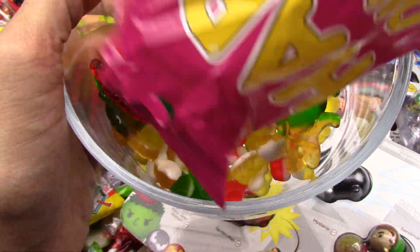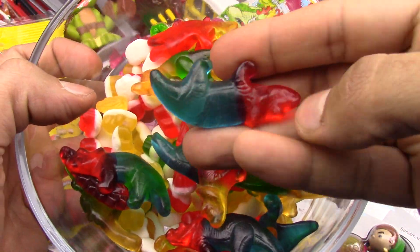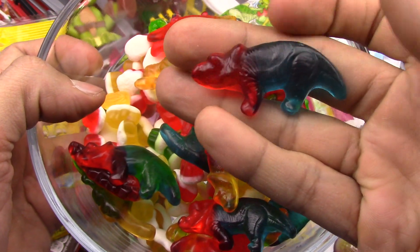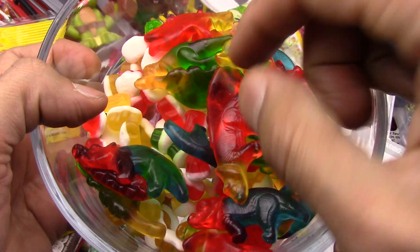Wow, good looking! Here we go — some yummy looking dinosaurs by Haribo. Check that out, very very colorful too. I like this dinosaur.